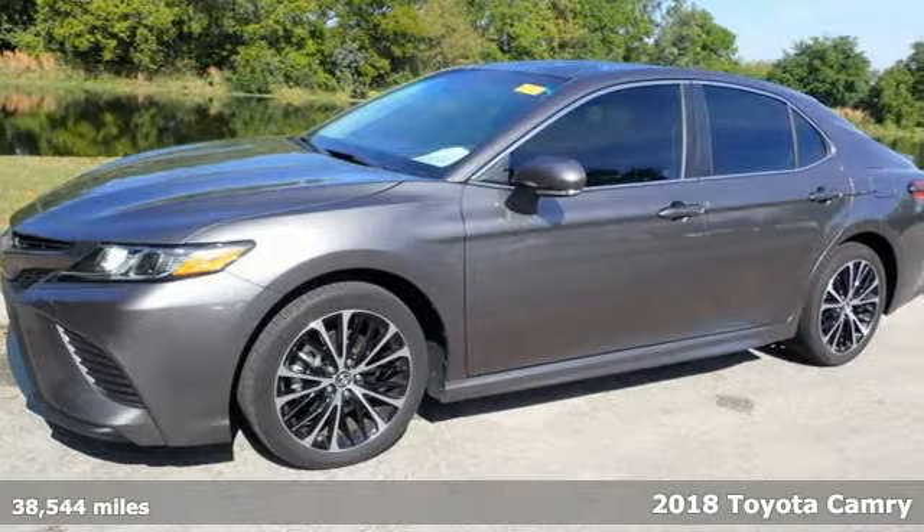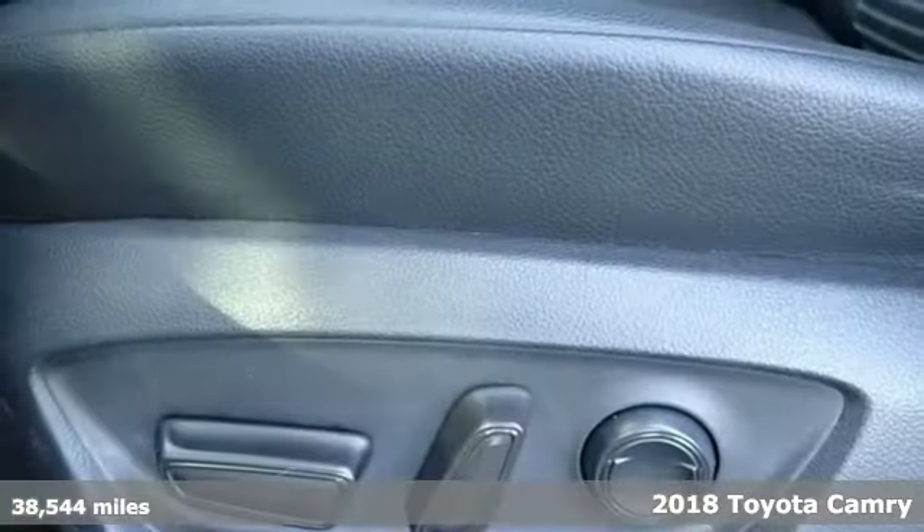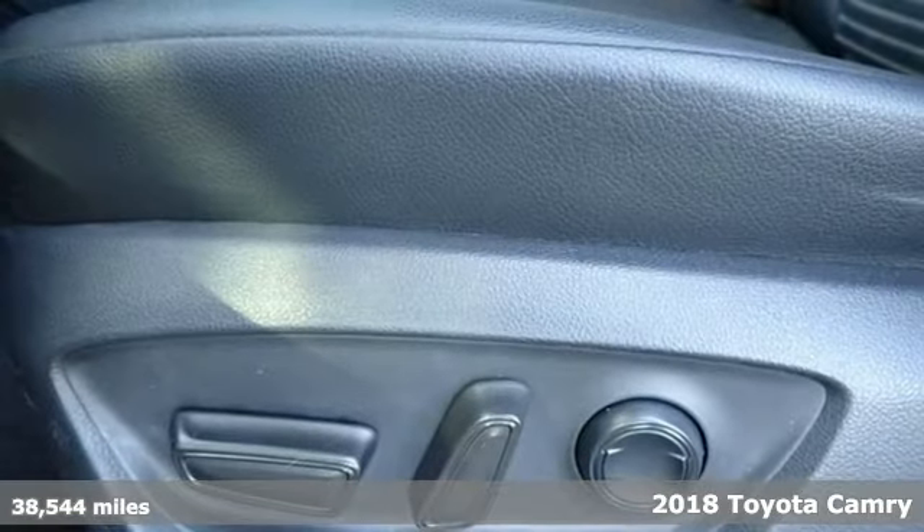It's a 2018 Toyota Camry. When you're looking for comfort, convenience, and quality, you think Toyota.